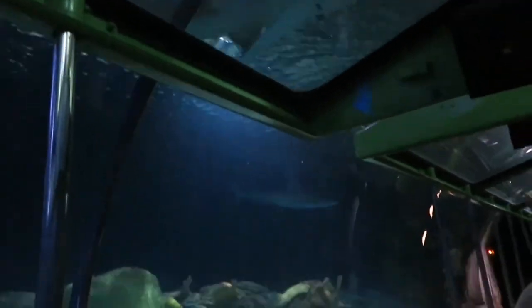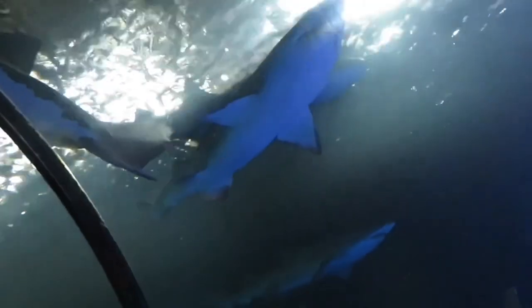It is a common misconception that sharks need to constantly move. However, you may notice some sharks resting on the bottom of the exhibit. They are nurse sharks, and spend the majority of their time on the ocean floor. They can reach up to 10 feet in length and weigh over 200 pounds.